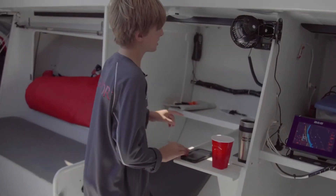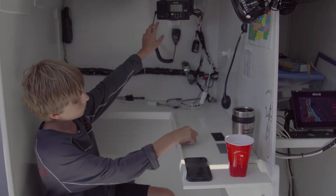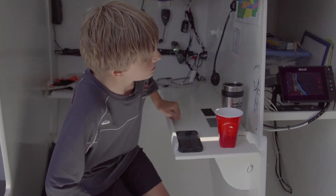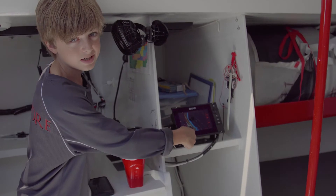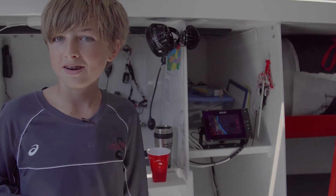This is the nav station, where there's the boat computer with the map right here, the radio right here, and then the thing that controls the instruments — the Zeus, I believe that's what it's called. All right, so that's down below.